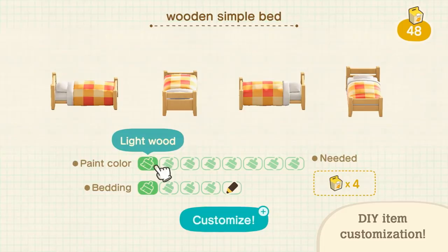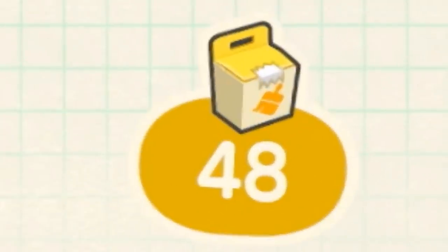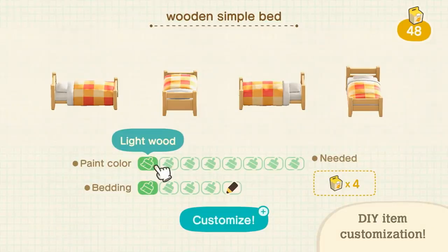Number forty-six: many materials can be collected to craft things with in this game, but one of the new ones we recently discovered is this box of paint colors. You use these to change up the color of furniture. So that's kind of neat.